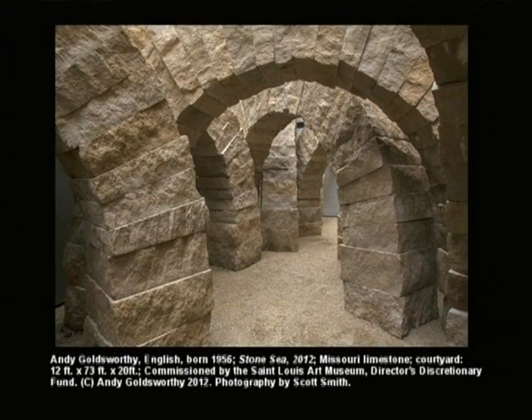Andy Goldsworthy is a British artist generally categorized as a land artist — an artist who works with nature. He tends to produce ephemeral work with ice, rocks, and sticks, work which disappears with time. But alongside that he also produces more permanent works, and he's produced one of those for us — a permanent installation called Stone Sea. There's a little outdoor courtyard between the East Building and the original building, and this installation fills it up.